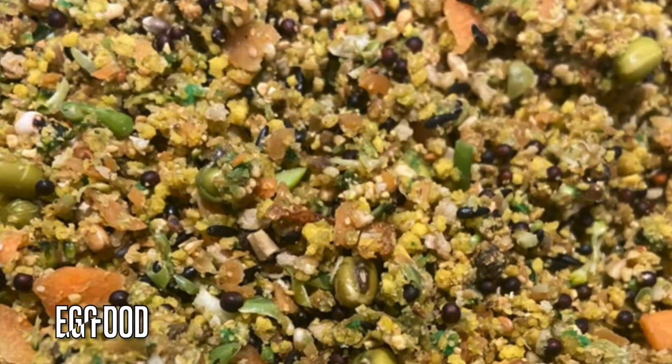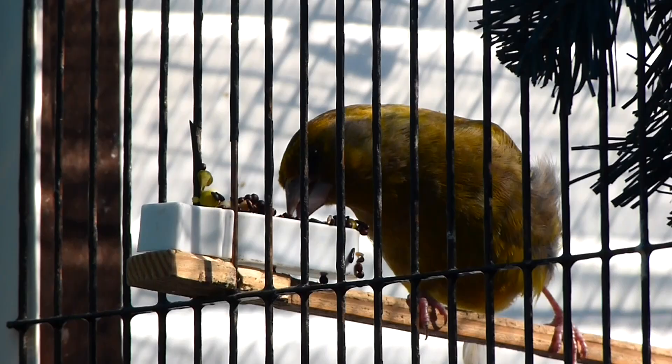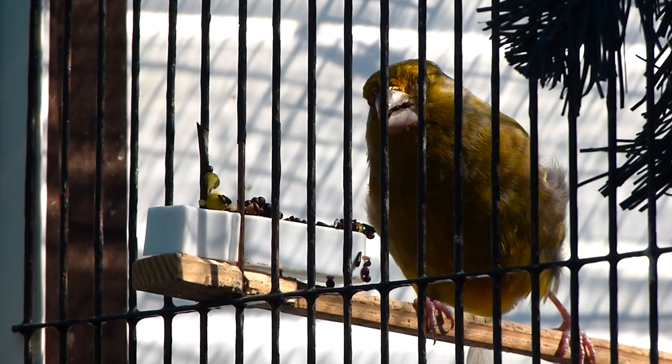When rearing young I make sure to offer the parents egg food. You can find my recipe in the description to this video or in the top right hand corner. This consists of various blended vegetables, supplements and a basic dry egg food mix to give the youngsters all the essentials for growth.